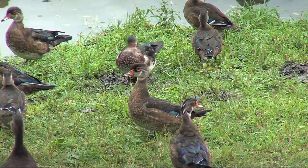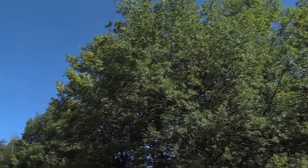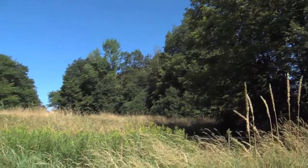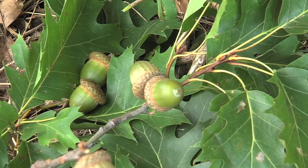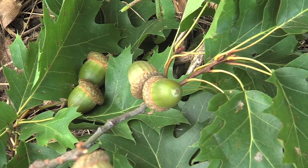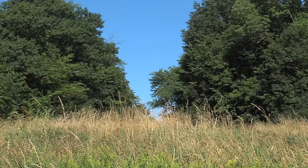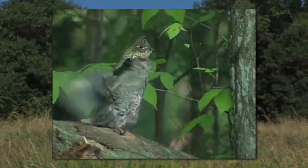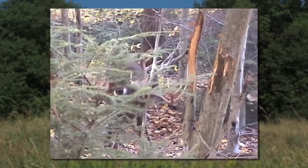Sandbar WMA is 70% wetland and 30% forested upland. The upland portion is located on the east side of Route 2 and is the only section of the WMA where hunting is allowed. This area is full of nut-producing trees, including red oak, hickory, and some white oak. It provides habitat for a variety of wildlife, including wild turkeys, squirrels, and ruffed grouse, and is an important travel corridor for white-tailed deer.